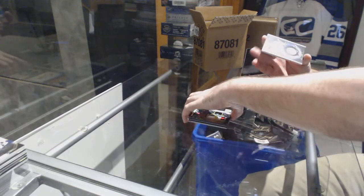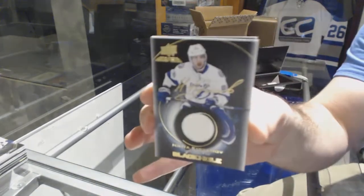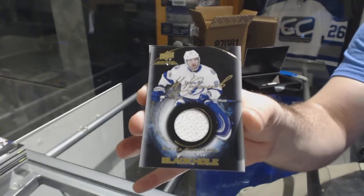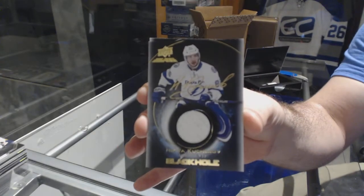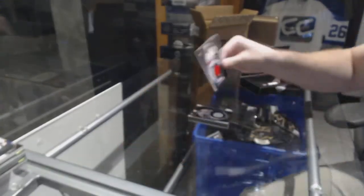For the Tampa Bay Lightning, Black Hole Jersey Auto, Nikita Puchev. That's a nice Tampa hit. And for the Florida Panthers, Black Hole, Aaron Ecklein.